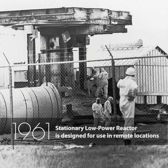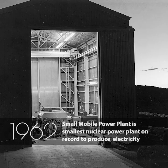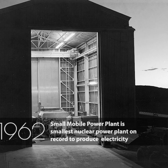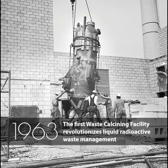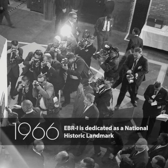Stationary Low Power Reactor is designed for use in remote locations. Small Mobile Power Plant is the smallest nuclear power plant on record to produce electricity. Experimental Breeder Reactor 2 moves towards commercial-sized breeder reactors. And the first waste calcining facility revolutionizes liquid radioactive waste management. EBR-1 is dedicated as a National Historic Landmark.